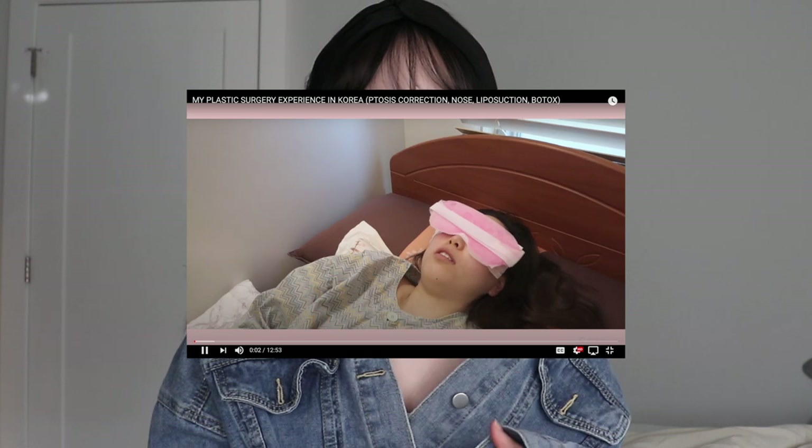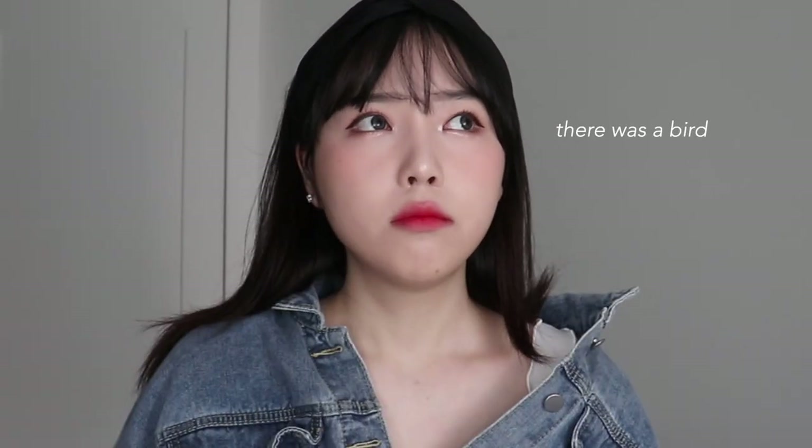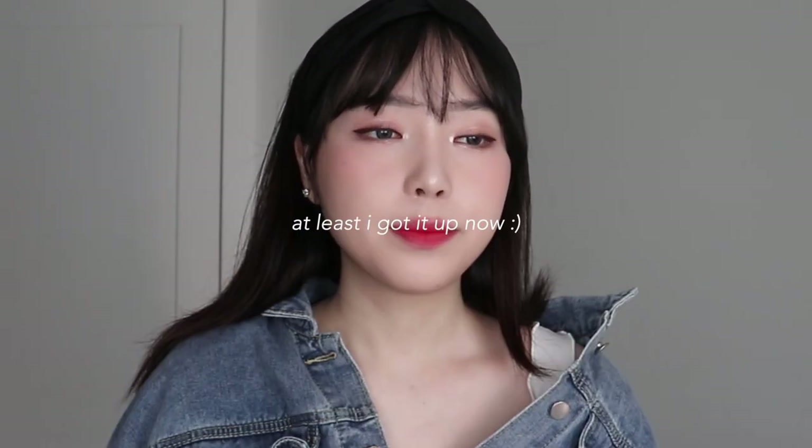Hi everyone, welcome back to my channel. Today I will be answering your questions regarding my plastic surgery. I actually made a video six months ago of my plastic surgery experience — that video has all the vlog clips. If you guys want more information you should probably watch that first. I wanted to make this video as informative as I can, so I wrote everything down on my laptop. I got questions on my experience video and also a lot of DMs, so I decided to make this video. I will leave timestamps down below in case you came for a specific question.